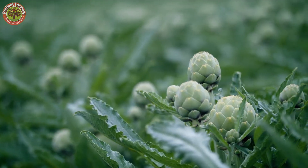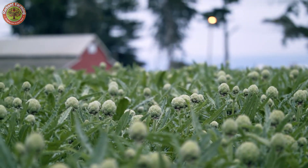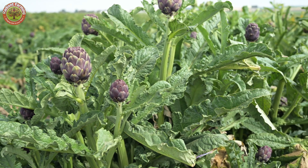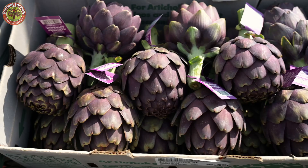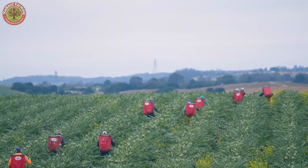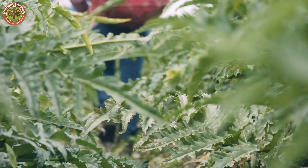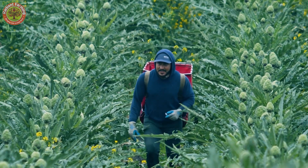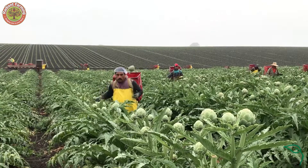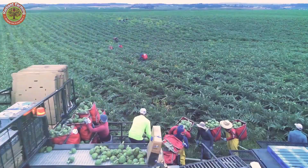Artichokes come in green varieties, like the popular Green Globe in the U.S., known for its rich taste, or purple ones, like Violet de Provence, striking with their vivid color and high levels of antioxidant anthocyanin. Harvest season is a lively spectacle, not just for the beauty of the fields, but also for the farmers' dedication.